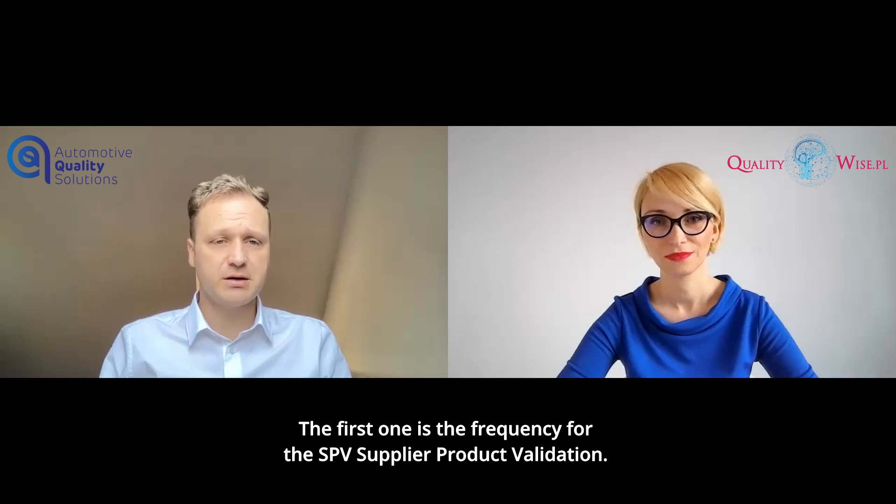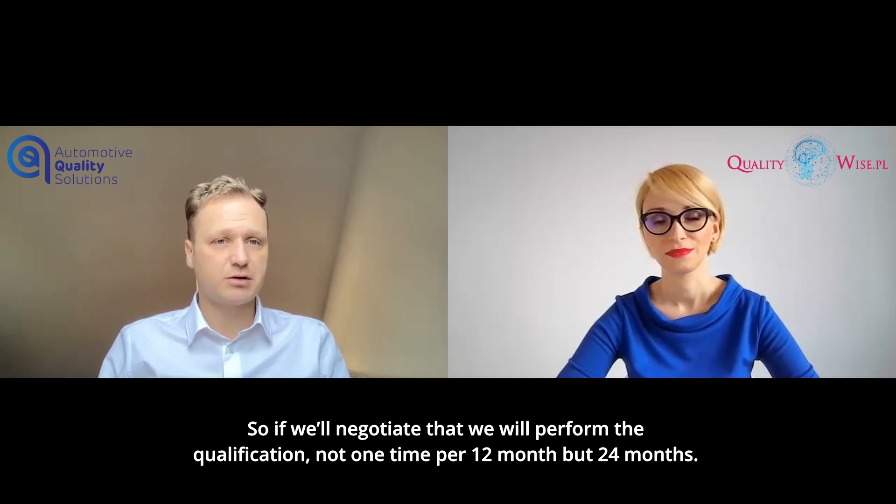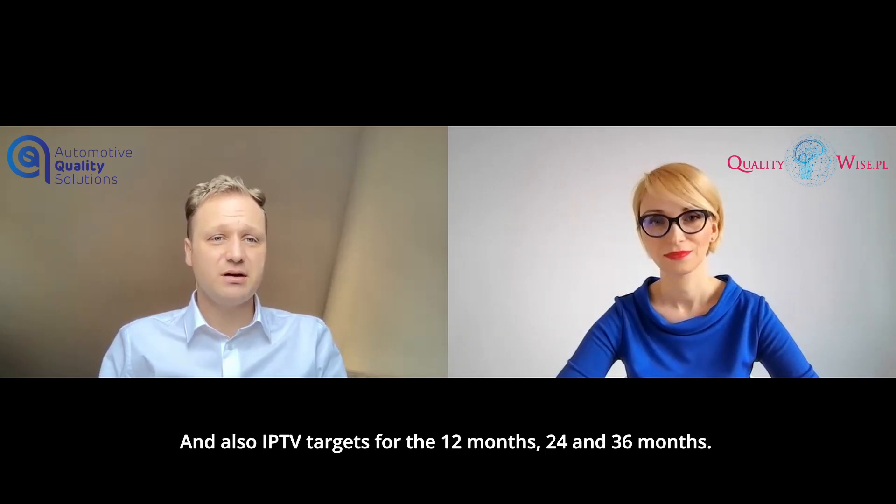In the product card, there are two crucial pieces of information for suppliers. The first is the frequency for the SPV, supplier product validation. So if we negotiate that we will perform the periodic qualification not once per 12 months but every 24 months, this information will be present in this document. Also, the IPTV targets for the 12 months, 24 and 36 months.